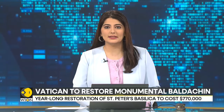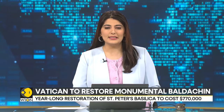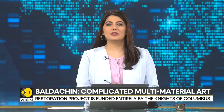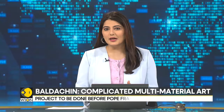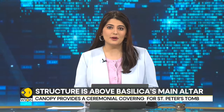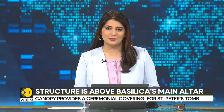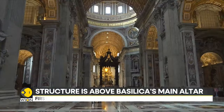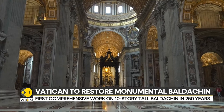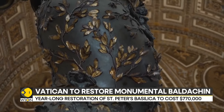Moving on now, the Vatican has unveiled its plan for restoring the monumental baldachin, or canopy, placed above the main altar of St. Peter's Basilica. The restoration process will go on for a year, and the Vatican has planned to complete the project on Bernini's masterpiece before Pope Francis' big 2025 Jubilee. The restoration and conservation project will cost about $770,000 and will be fully funded by the Knights of Columbus.